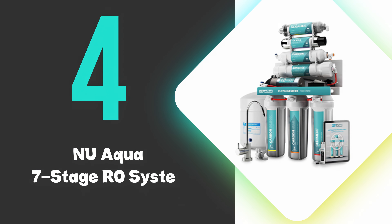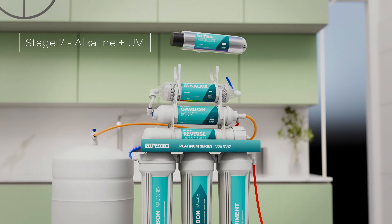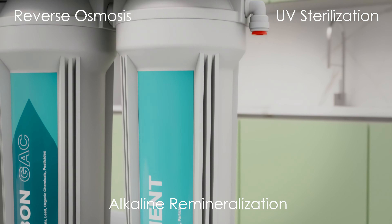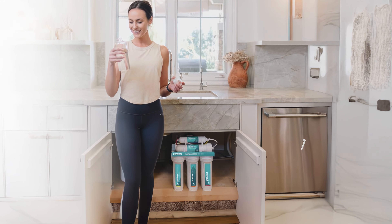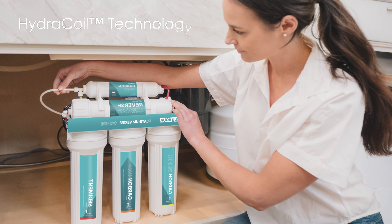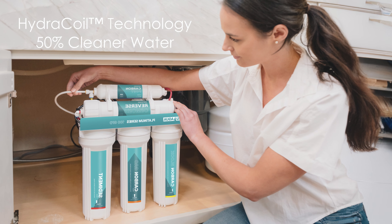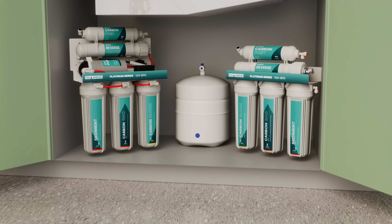At number 4, we have the NU Aqua 7-Stage RO system. This water filter offers comprehensive water filtration with its advanced 7-stage process. This under-sink filter combines reverse osmosis, UV sterilization, and alkaline remineralization to provide clean, great-tasting water. The system boasts a 100 gallons per day capacity, suitable for most households. Its hydrocoil technology claims to deliver up to 50% cleaner water compared to similar systems.